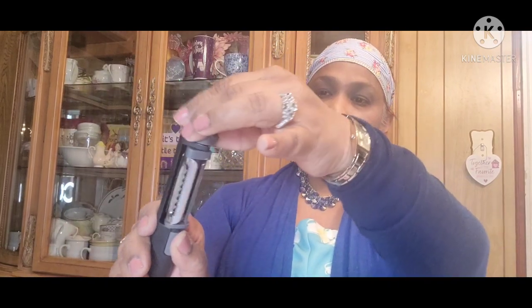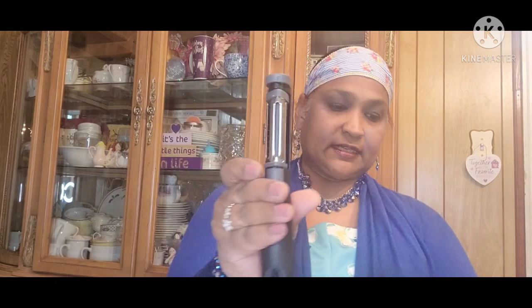It locks when you have to use it, and to unlock it to change the peeler, you just turn it. It's just amazing. My daughter loved this so she opened it before I could do the video. I had this haul for a little while but didn't get a chance to film it.